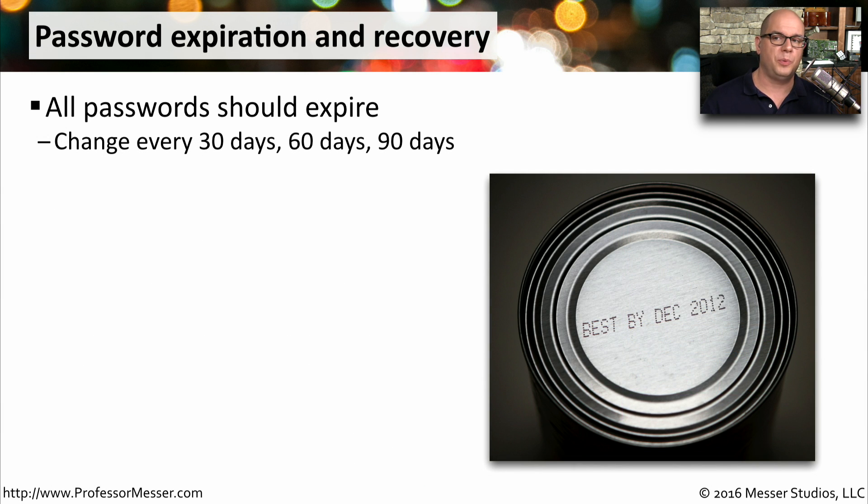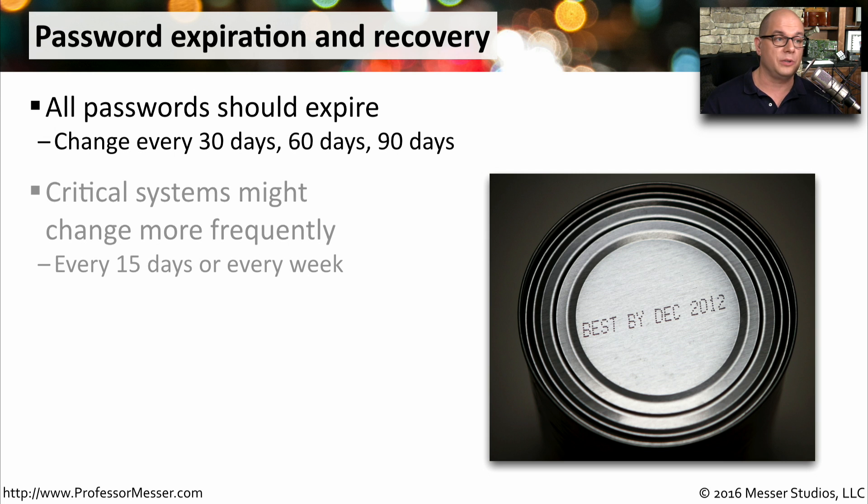Ideally, passwords should probably expire every 30 days, every 60 days, or every 90 days. You certainly wouldn't want to go longer than 90 days without changing or updating your password. If it's a critical system, it might even be more frequently than that.